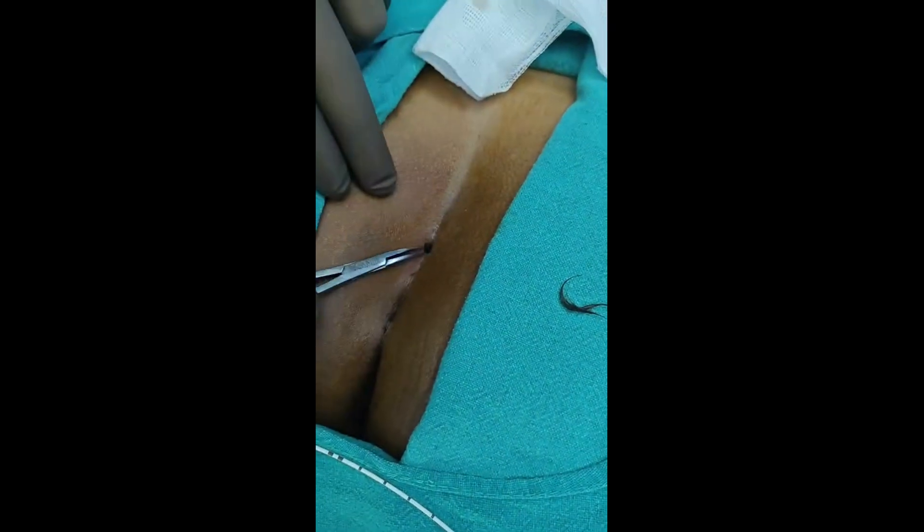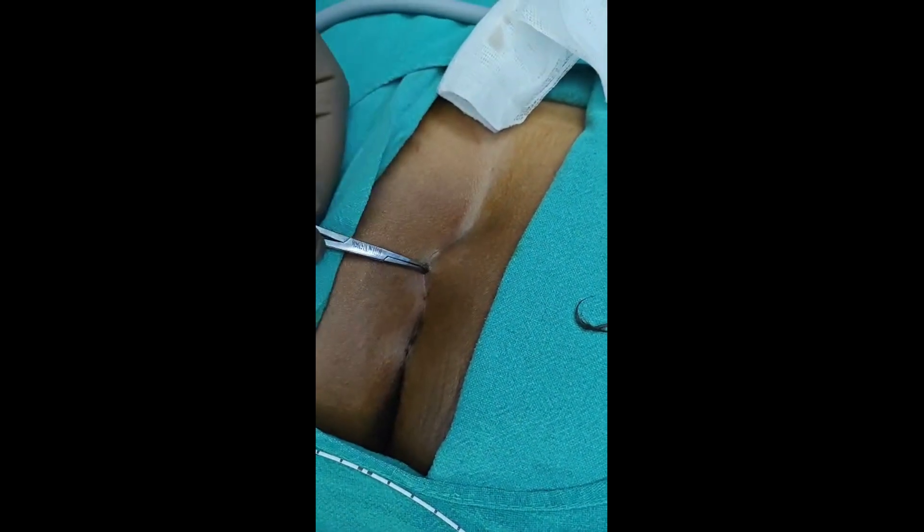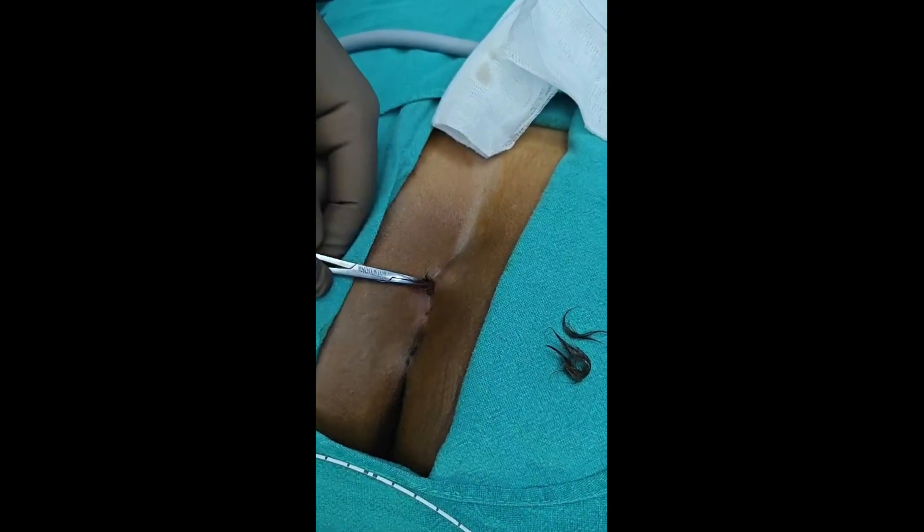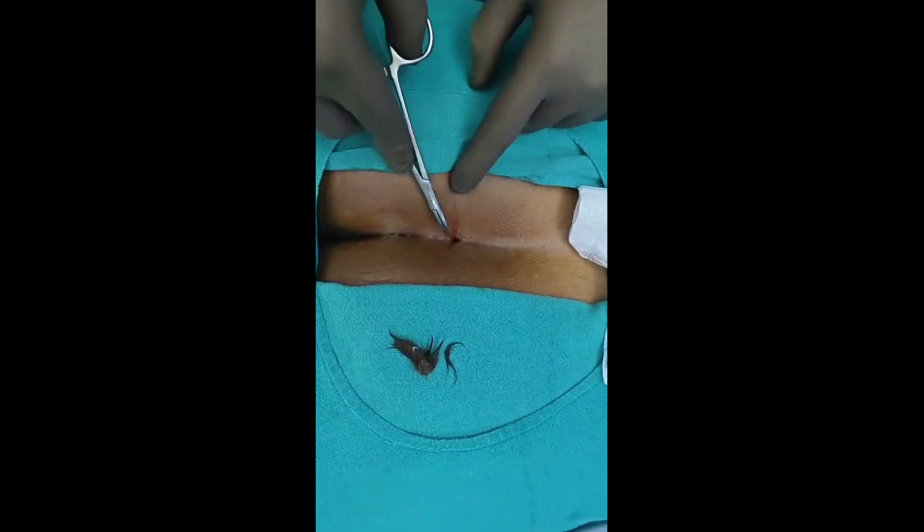Hello friends, this is a video presentation of treatment of pilonidal sinus by video-assisted laser ablation of pilonidal sinus.